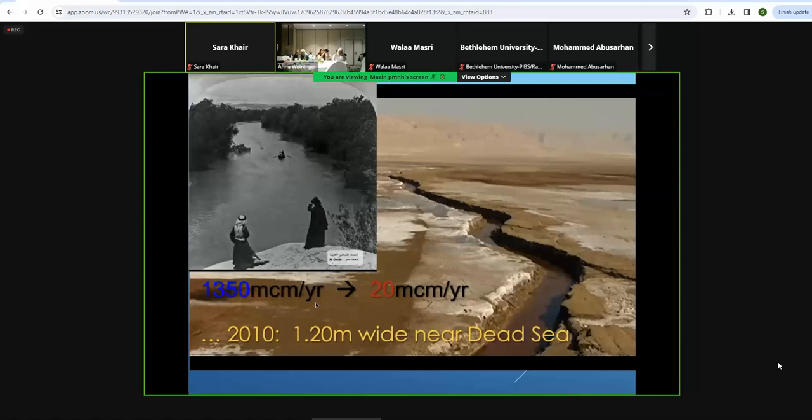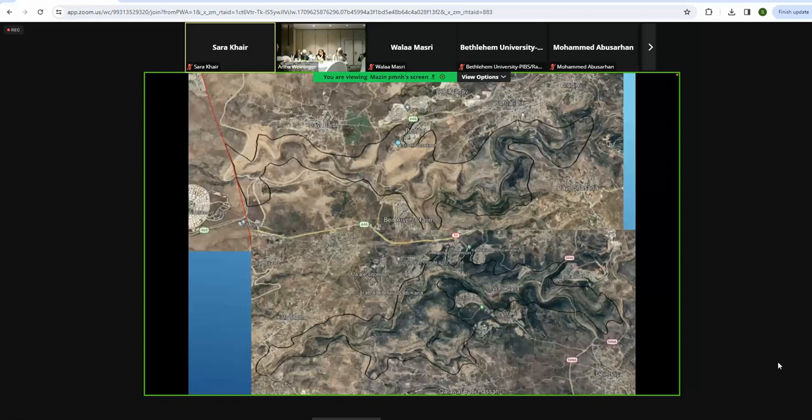We need to worry about this region especially because Israel diverted the waters from the Jordan River. Before this diversion, the Jordan River was flowing at 1,350 million cubic meters per year; now it's flowing at 20 million cubic meters per year and is basically a small stream. One of our designated protected areas is the Dead Sea region, and there is a lot of potential research for collaboration on both sides of the Jordan River.